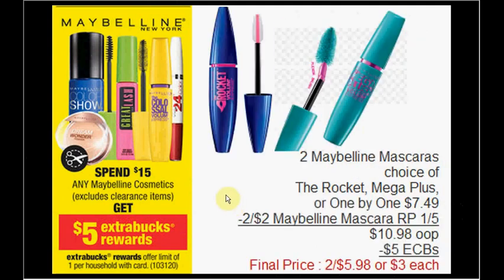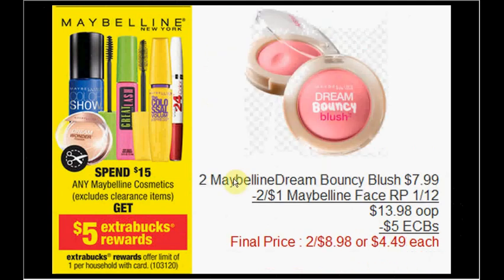You can get two mascaras — your choice of the Rocket, Mega Plush, or the one-by-one. I like the Mega Plush a lot; some people don't because of the bendy wand that moves around, but I like it just fine. Use two $1 off Maybelline mascara coupons from the Red Plum insert of January 5th. Pay $10.98 out of pocket, receive $5 ExtraCare Bucks — getting each tube for $3.